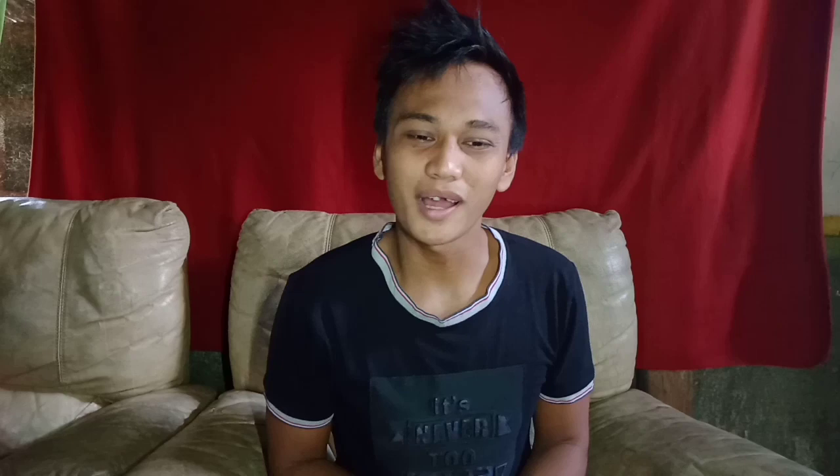Ready ka na bang malaman ng mga tips kung paano magsimula magvlog? Mukhang ready ka na nga. Okay, ito na!